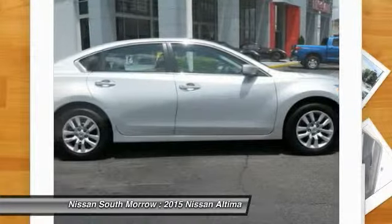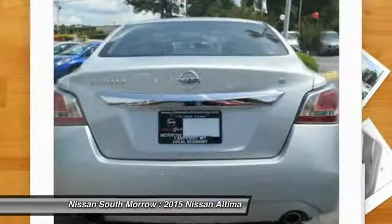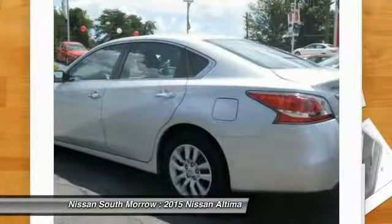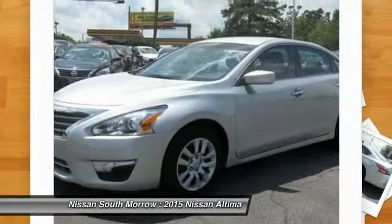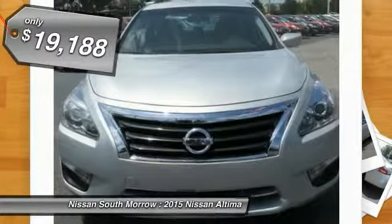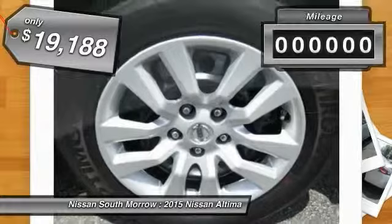Combine that with a powerful V6 or efficient 4-cylinder engine, 6 standard airbags, and over 5,000 quality and performance tests, and you'll see the Nissan Altima is made to drive and built to last, and is priced below $20,000.